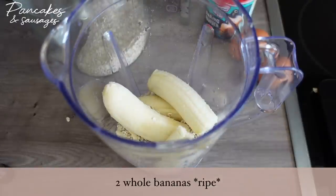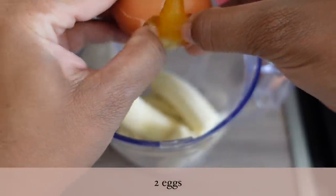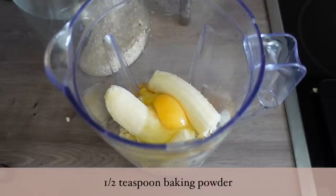By making my own pancake batter with oats, bananas, eggs, baking powder, and almond milk, I'm managing to cut down on some extra calories that can come in a normal pancake batter box.